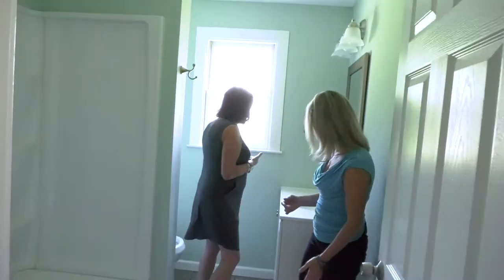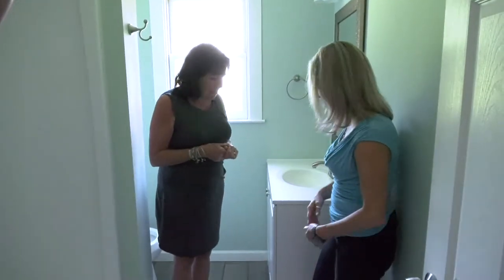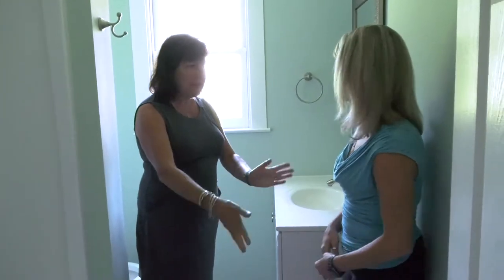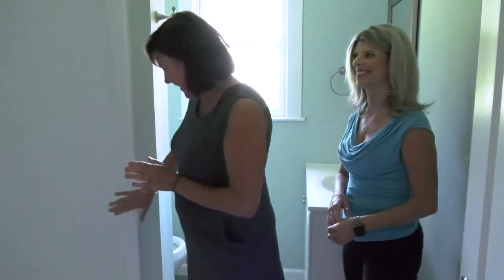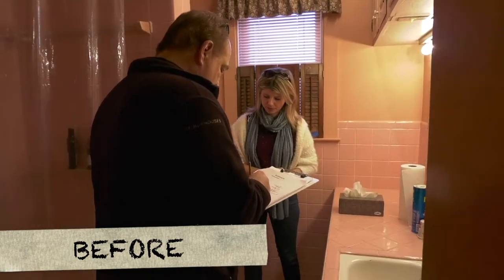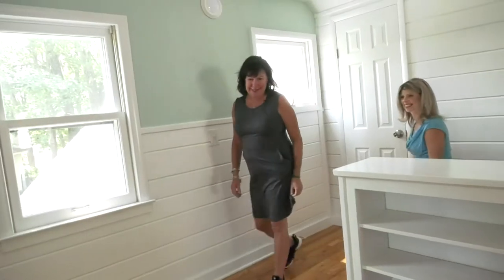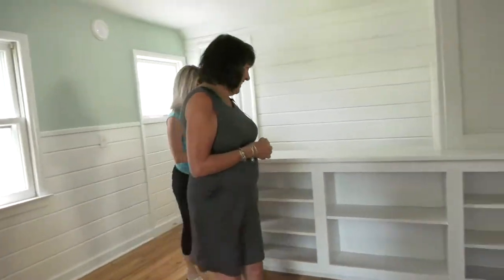We did put a smaller vanity in so it didn't take up quite as much room, because the other one was really big. Now you can put a little shelving thing there or a hamper or whatever. It's beautiful! It used to be pink — pink tile — and it was starting to show its age. The toilet was actually sinking into the floor! So it's all updated now, much better.